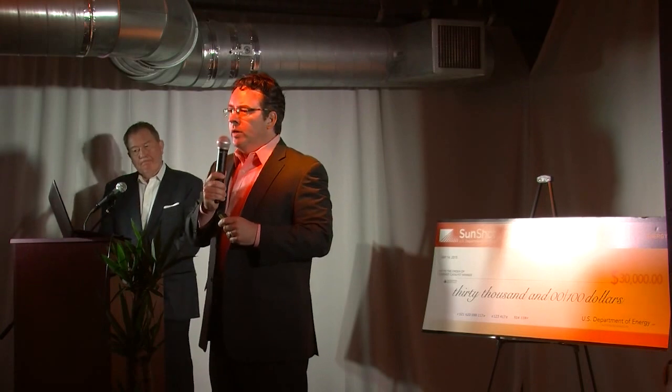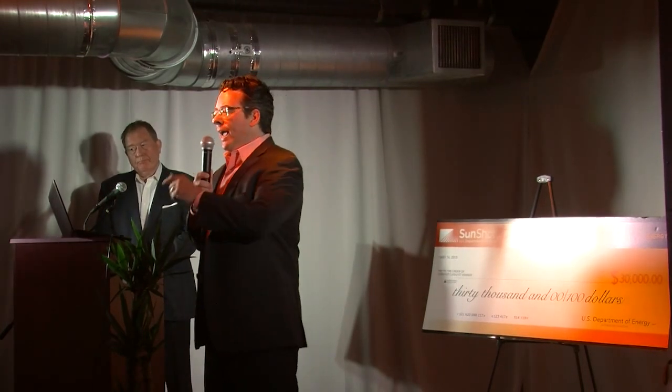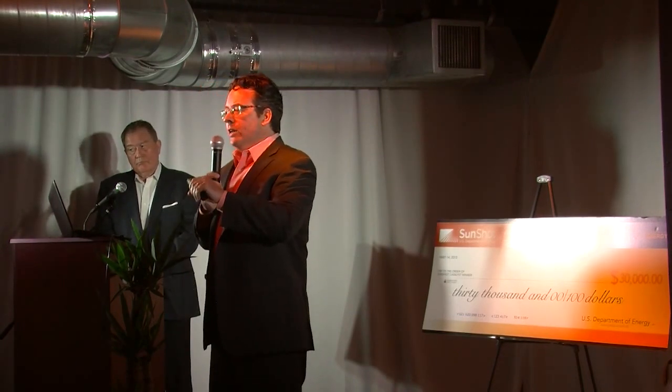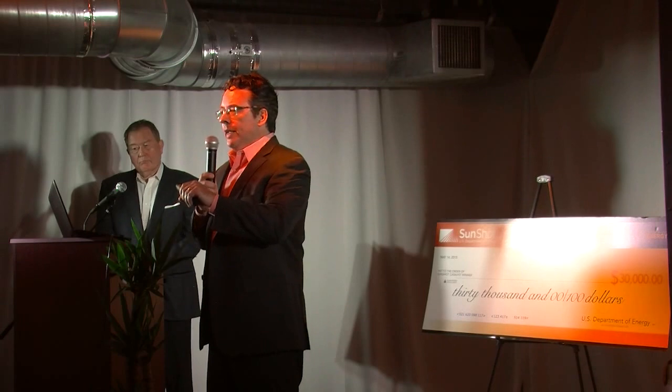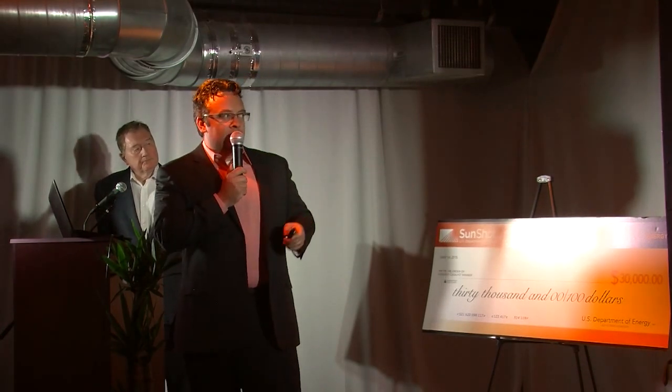Now, I'm going to show you how simple it is to use Solar Site Design. We're available today on Apple and Android. You can go on today and register. The inspector goes in, registers, and then receives customized training from the fulfillment company that allows him to understand what information needs to be collected at the site.